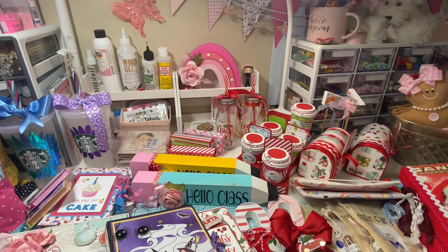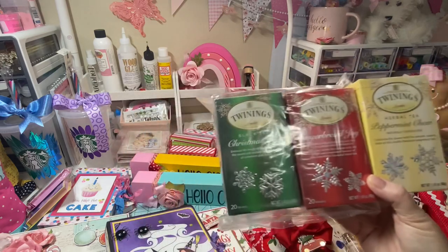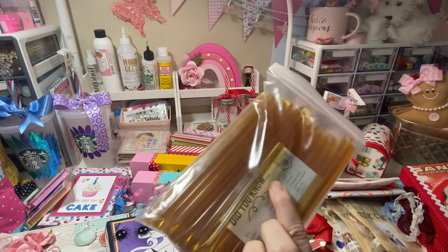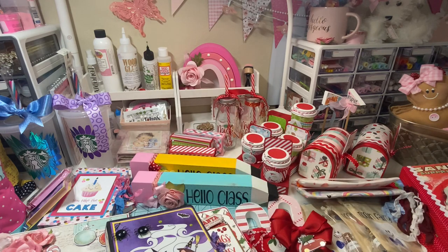Last year I did tea favors and they flew off my table — they were so so popular. This week I ordered my teas on Amazon, I have 60 tea bags, so I'm going to do 60 tea favors. I also have honey sticks and little spoons to go with them, and I might add a peppermint too. That's how many I'll do — 60, one per tea bag.